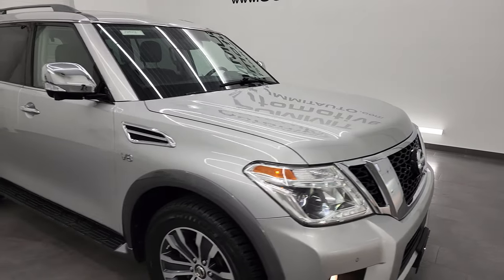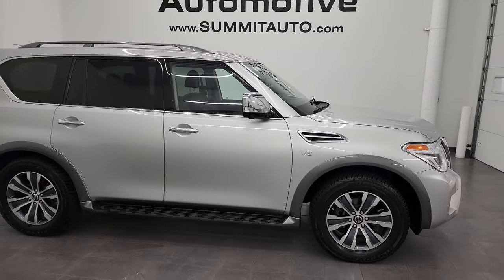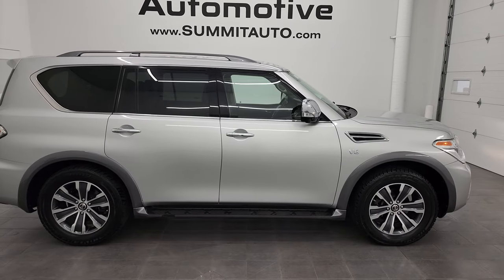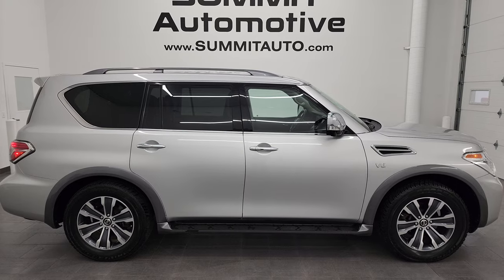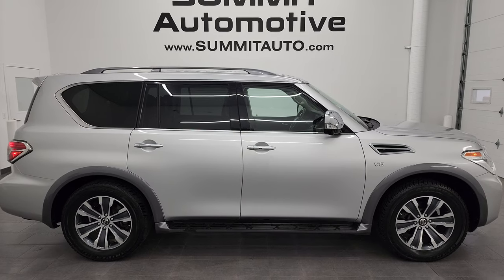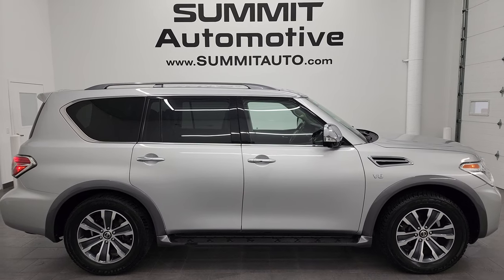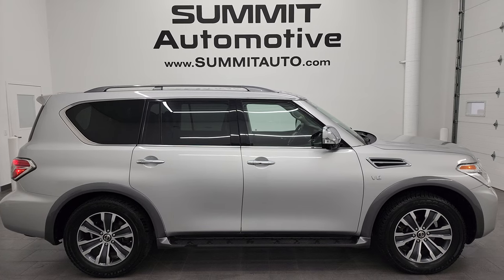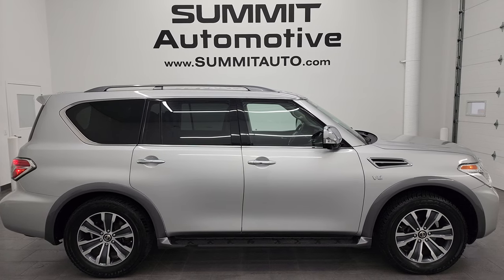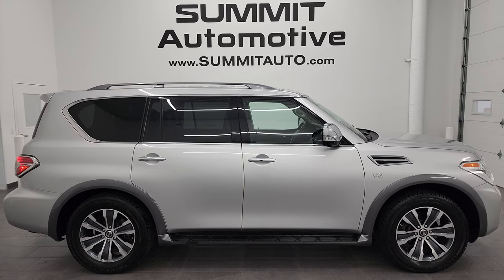I would highly recommend this Nissan Armada from a quality and condition standpoint. To see more pictures of this vehicle or one of our other 550 new and used cars, trucks, SUVs, minivans, Wranglers — you name it — go to summitauto.com for full pictures and descriptions of every single vehicle from two locations. If you'd like to check out more HD videos, go to youtube.com/summitauto. Remember to like, subscribe, and share, and click the bell notifications for updates on the videos I do each and every day here at Summit Auto.